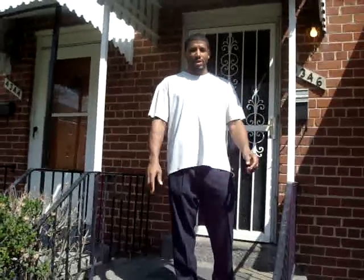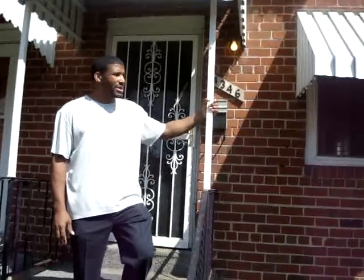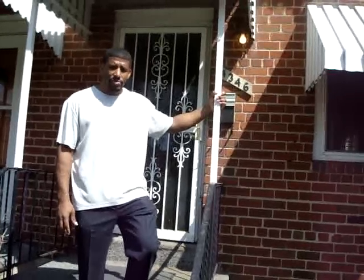How you doing? Melvin Yates again with Grady Properties here to show you another one of our fabulous rent-to-own properties — no credit check. We're here at 4346 Martin Luther King Jr. Avenue in Southwest D.C. This is a two-bedroom, one-bath home, but it is a three-level semi-detached home. It does have a basement. So come on in, let's check it out.